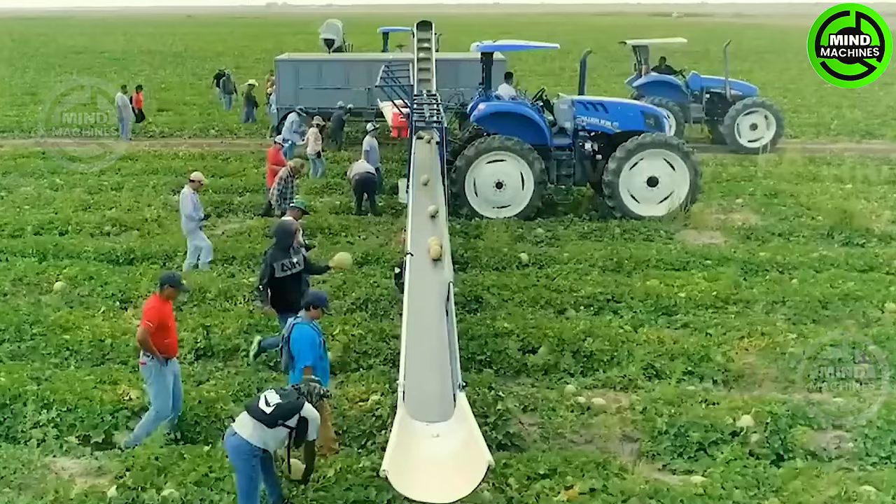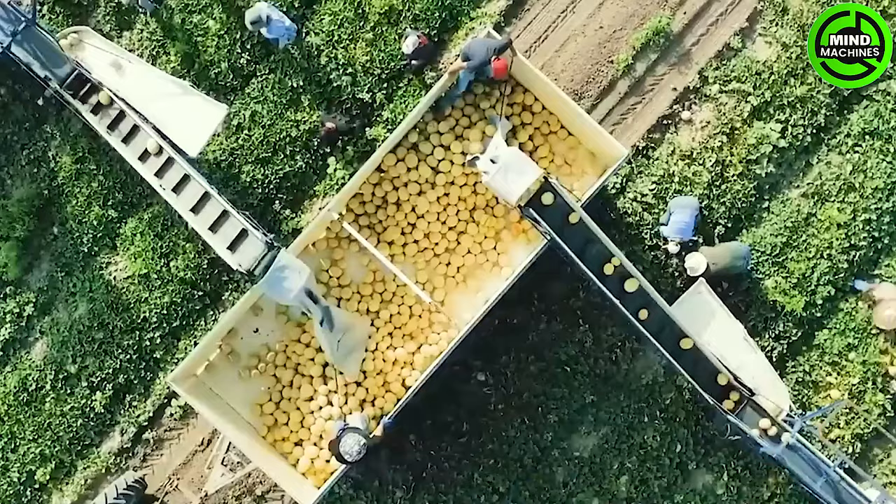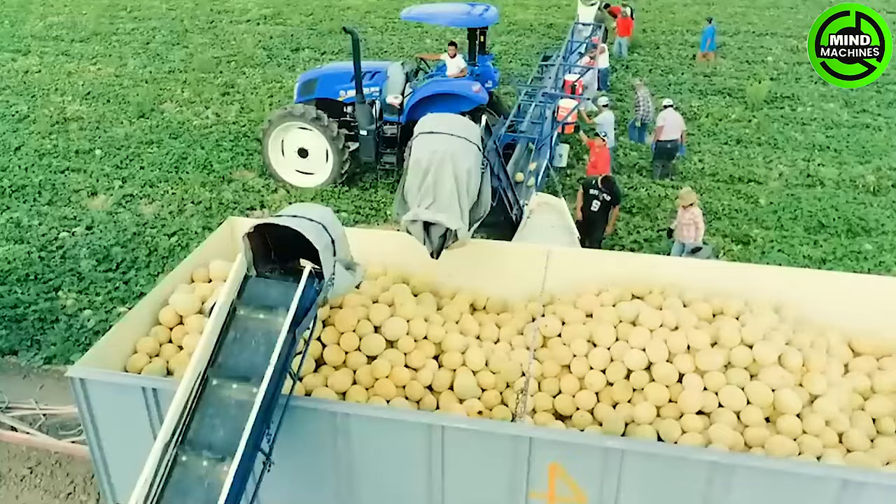Many hands harvesting netted melons in unison — a synchronized effort in the vast fields. These farmers bring the bounty of mesh-covered cucumbers with skill and efficiency.